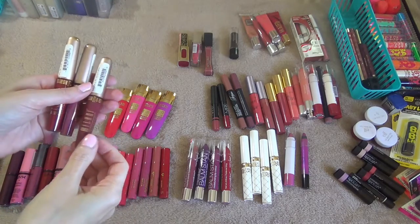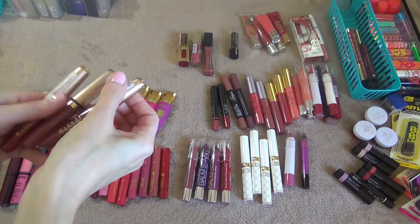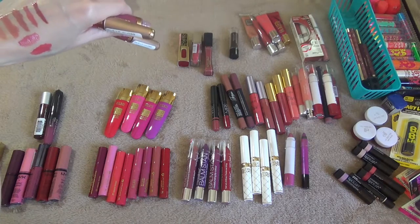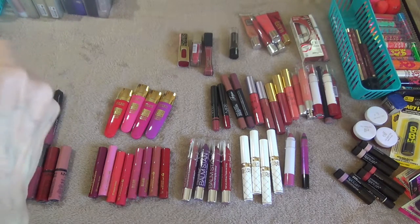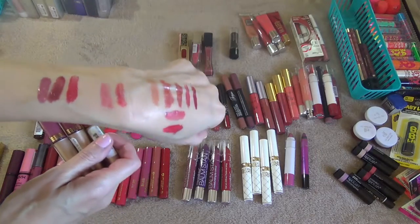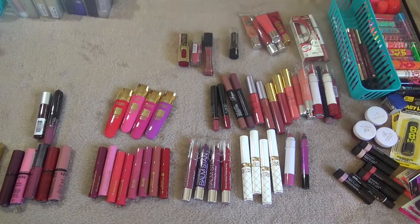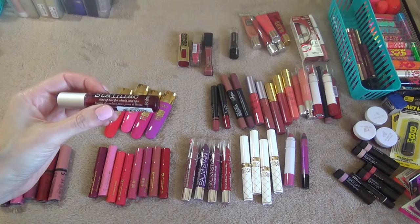I have three of the Milani Lip Glosses and these don't even have a shade color on them, so I'm just going to swatch them. I don't think I've gotten a whole lot of use out of these but I think I'm going to keep them. These are the three colors — pretty pigmented and they have a really strong vanilla smell to them.